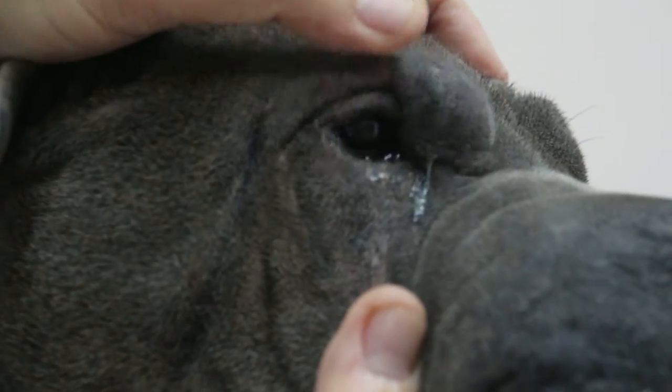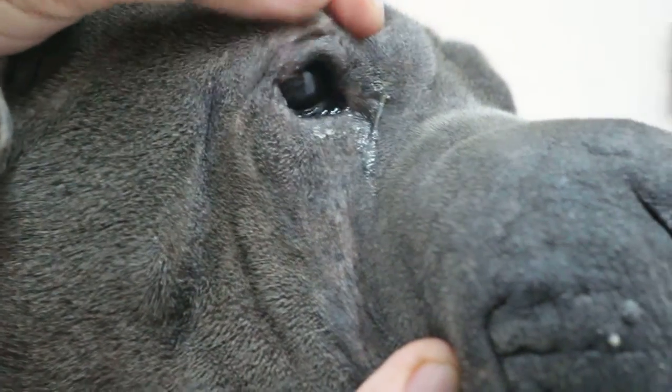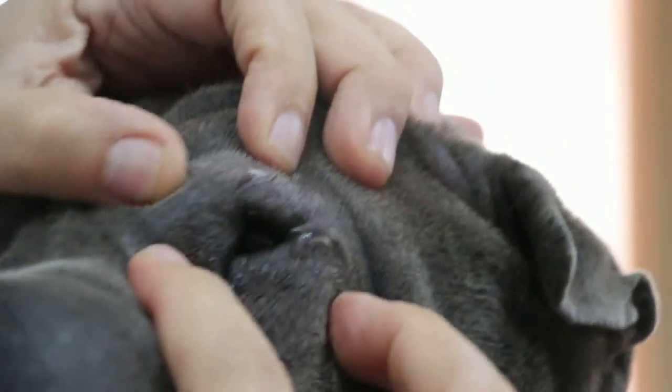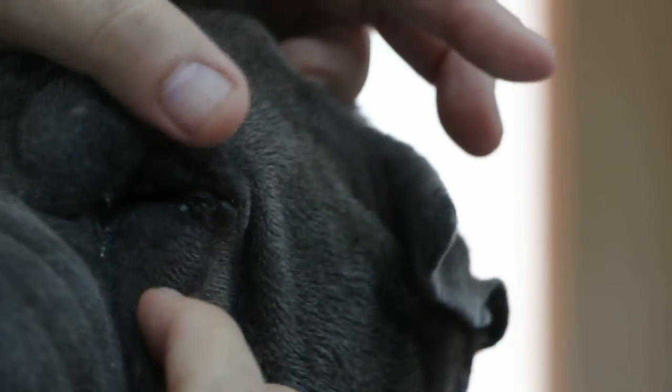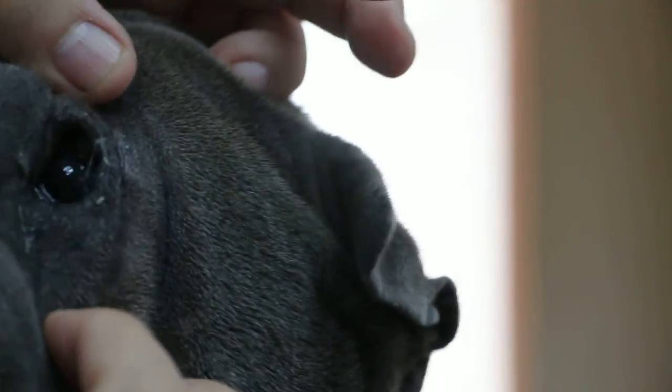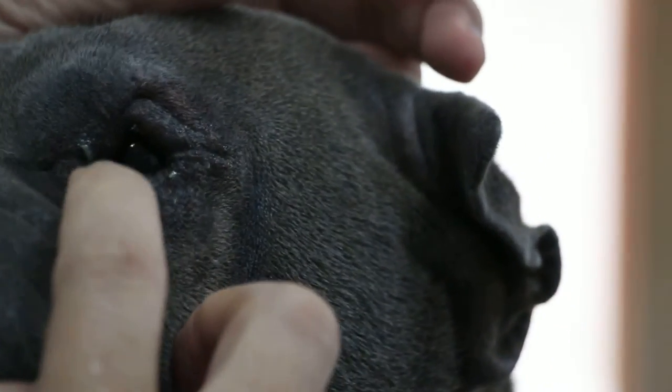So the eyelid doesn't roll inwards — it rolls outward. It's a good operation. You can see the scar here. They cut a strip of skin and then everted the eyelid so it opens upwards, and the eyelashes do not irritate the eye. So he doesn't have tearing. Other dogs have tearing and conjunctivitis — he doesn't. His eyes are okay.